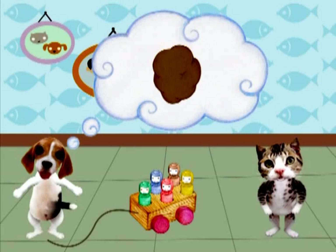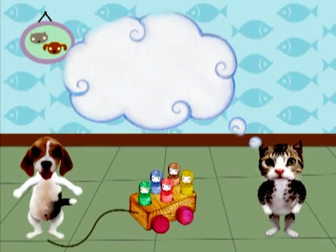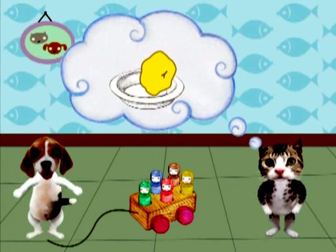¡Así es! Es marrón como una papita. Y este muñequito es amarillo. Amarillo como una papita pelada y lista para comer. ¡Mmm! ¡Qué rico!